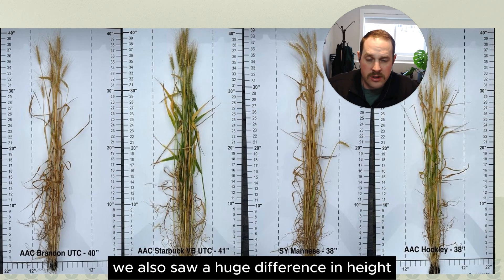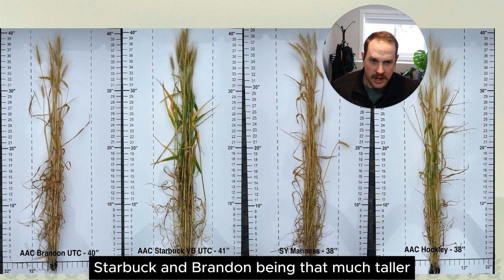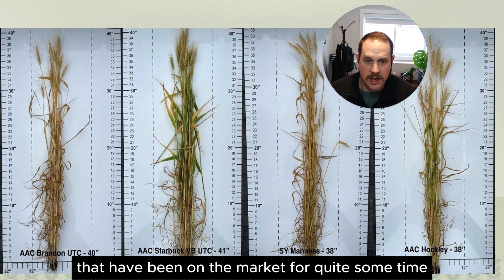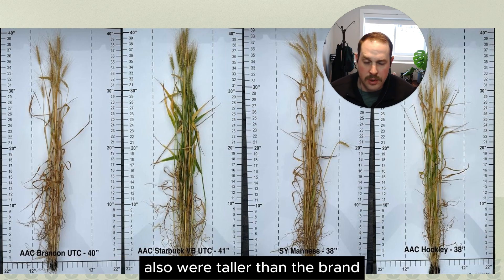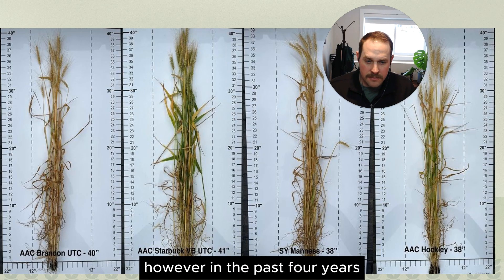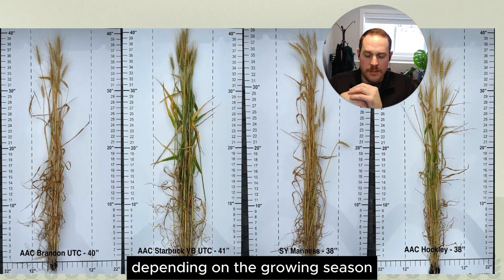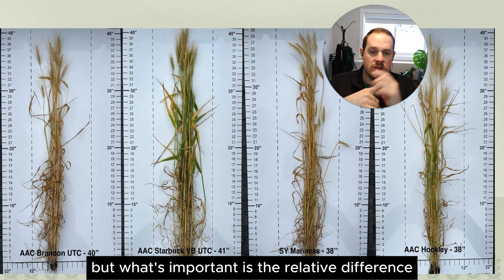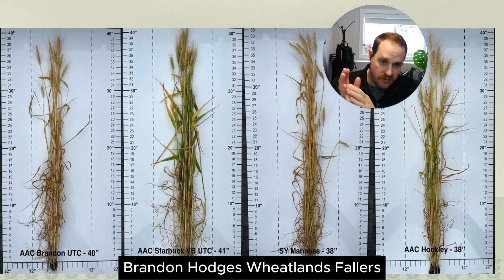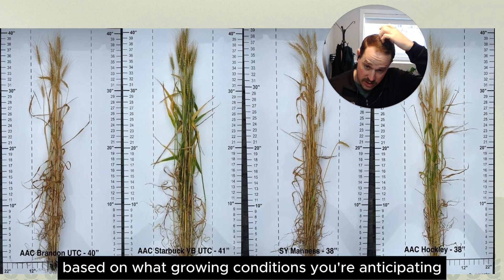We also saw a huge difference in height. Hockley and Manus being the shortest hard red spring wheat varieties, with Starbuck and Brandon being that much taller. Wheats like Faller, Prosper, and Wheatland that have been on the market for quite some time were also taller than Brandon and Starbuck, which is what we'd expect. In the past four years, we've had wheats range from 25 to 42 inches depending on the growing season, but what's important is the relative difference — seeing Hockley and Manus being shorter than Starbuck, Brandon, Hodges, Wheatland, and Faller.